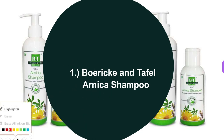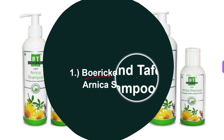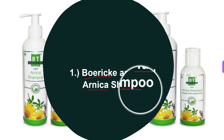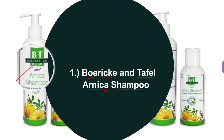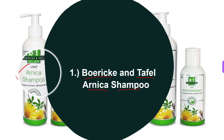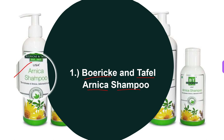Boric and Tefl Arnica shampoo is a paraben-free herbal formula that imparts a tonic influence on the scalp. On regular use it ensures healthy hair, enhanced blood circulation in the scalp, and promotes hair growth. It is a perfect nutritional supplement for healthy hair.